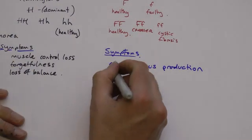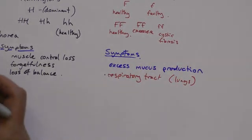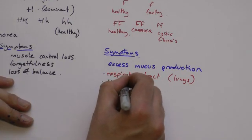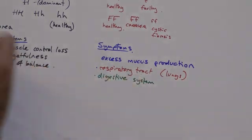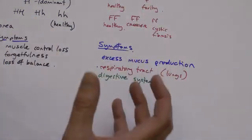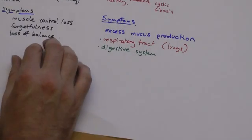Excess mucus is generally seen in the respiratory tract — in other words, your lungs — where too much mucus is produced, and it can lead to breathing difficulties. It's also noticed in the digestive tract, basically in your intestines. Your intestines produce mucus normally to help food move through. If too much mucus is produced, you have problems with enzymes digesting the food, and someone with cystic fibrosis has difficulty absorbing enough food.